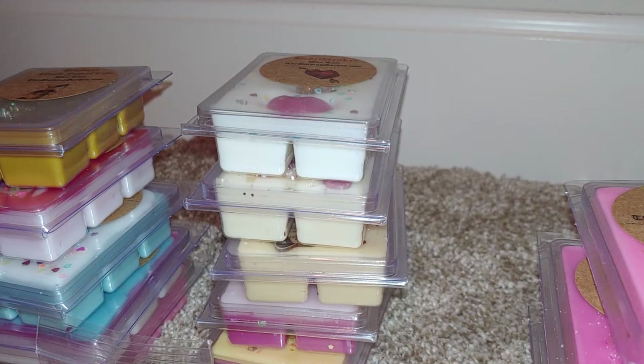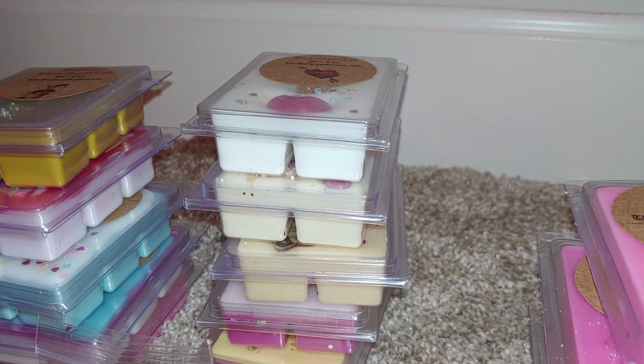Hey everybody, today's video is going to be a really quick Bathing Garden haul. A lot of this is my sister's — I got like five clamshells — but I wanted to go ahead and share some of the new things that are on her site, stuff I haven't smelled before. Shannon, the owner of the Bathing Garden, is always so generous with samples and she did send quite a few, so I'm going to show those first.